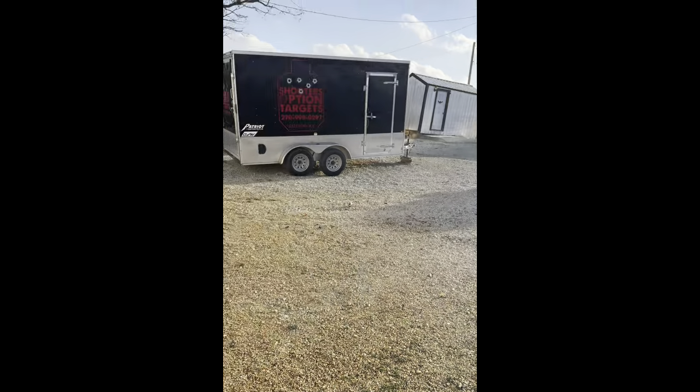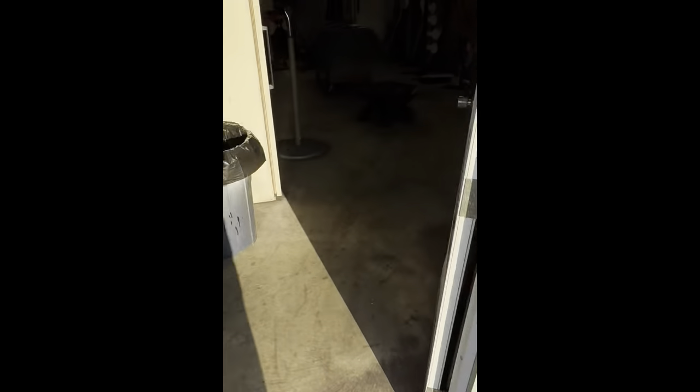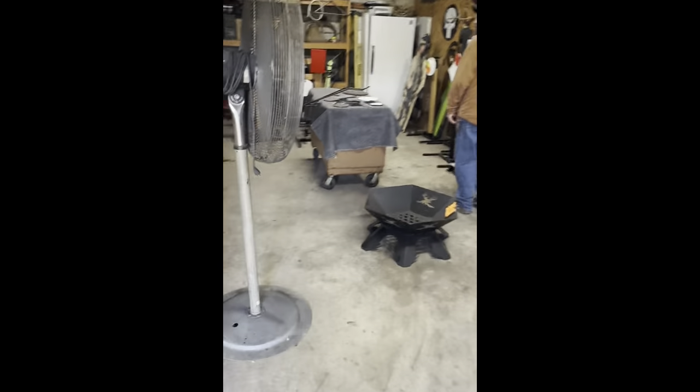Shooters Option Targets and signs — getting some more targets for the range, slowly but surely we're building. We're back, made the trip up in Augustine. Getting some more targets for the range, and showing you what my guy got. Quick promotion — we like to support local businesses, this is what we're doing today.